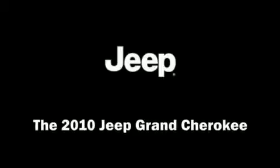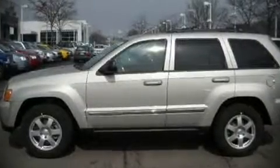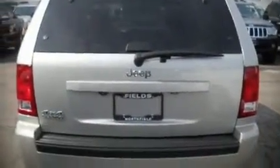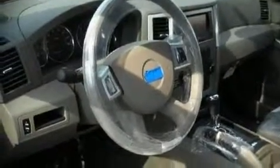The 2010 Jeep Grand Cherokee. This four-door, five-passenger sport utility vehicle is waiting for you to take home. It features four-wheel drive capabilities, a durable automatic transmission, and a refined six-cylinder engine.